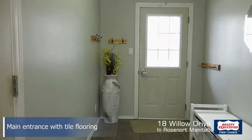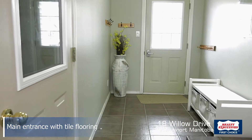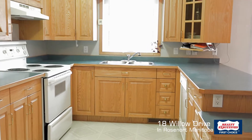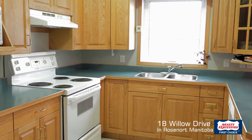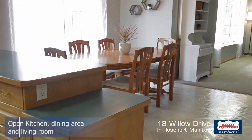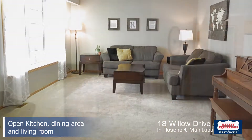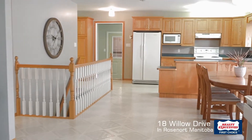As you enter this home you'll notice a large, wide open tiled entrance which gives you access to the main floor and a large garage. This home has a really nice kitchen which opens up to a dining room, which opens up to a living room — a really nice wide open living area.